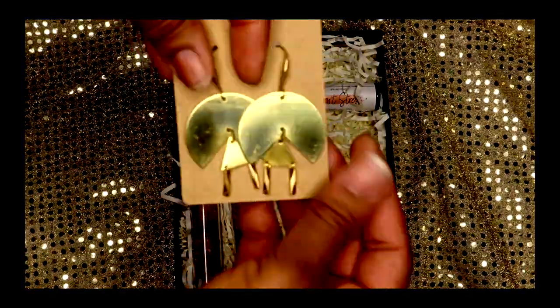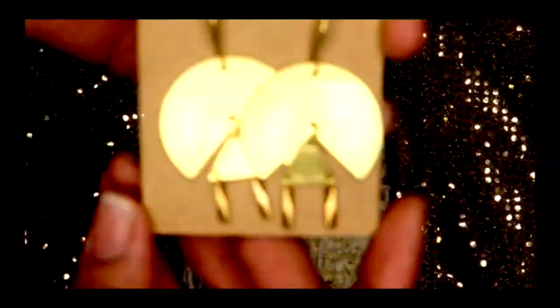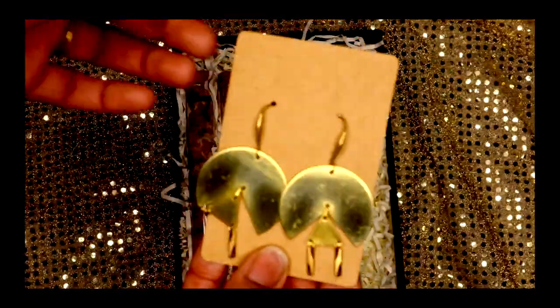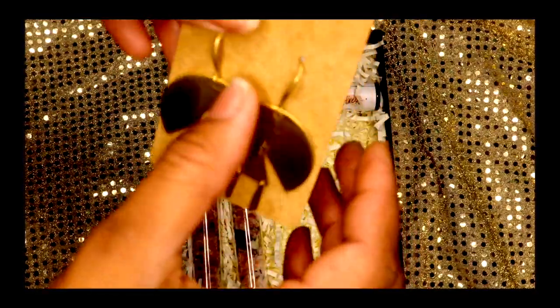Moving on to the last item, probably one of the best things you get in the box, is the jewelry — the Tribal Arrival Earrings. These are so boho chic, they go literally with everything.